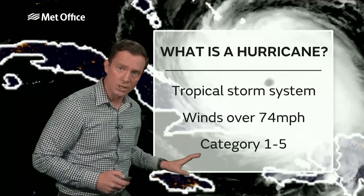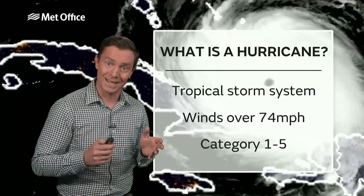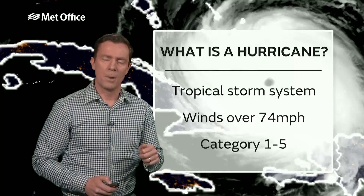The storms range from Category 1 to Category 5. Category 5 are the most powerful, as they reach that stage when the winds get to over 157 miles an hour.